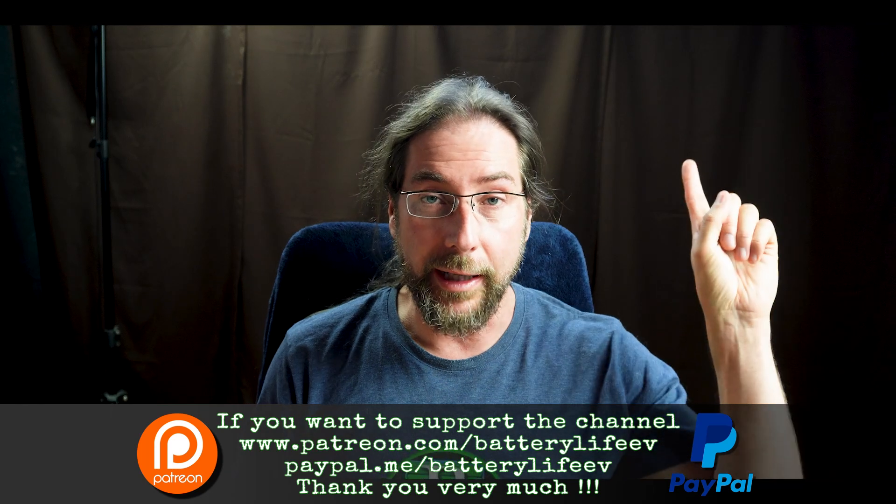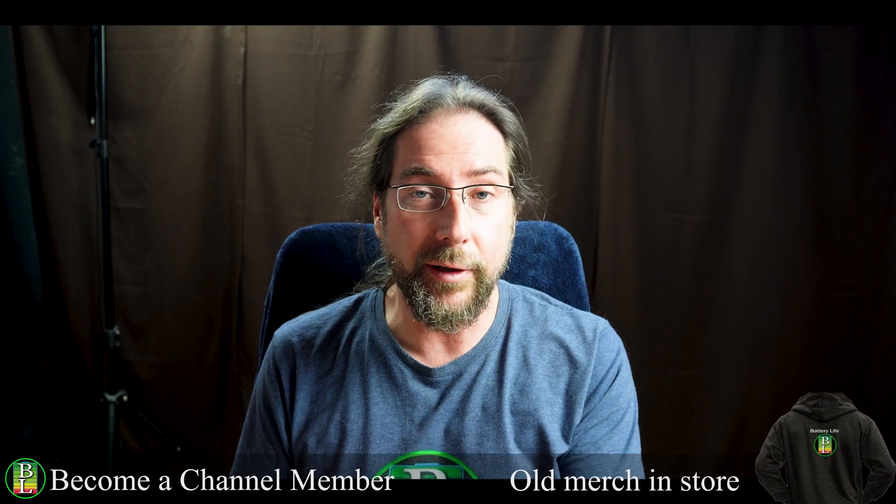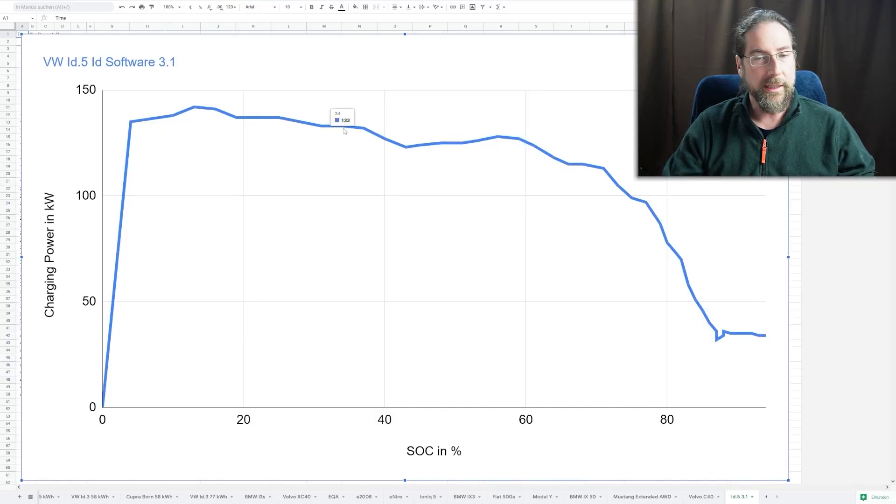A few weeks ago I made a video — link up here — about the 77 kilowatt hour battery of the Volkswagen ID.4 and ID.5, the pro version not GTX, showing how the new charging curve is with ID software 3.0. It's an amazing charging curve: a peak of 141-142 kilowatt and it stays above 100 kilowatt for a very long time — I think it was at 70%. Really great charging curve, really great charging time from 10 to 80%. I loved it.